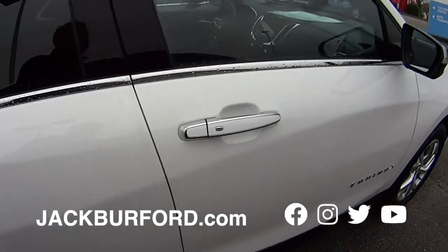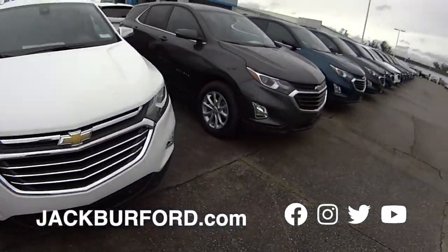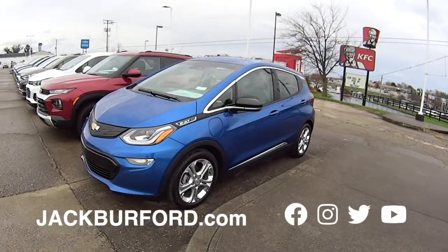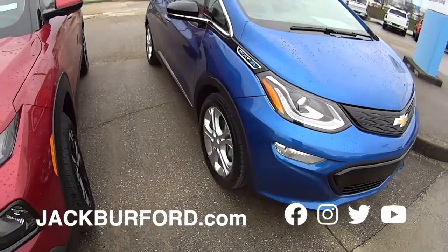And then if you go out one more, we got some more vehicles. I spy with my little eye — Chevy Bolt. Look at that Kentucky blue, folks. There's one that runs around town; he bought it here — that's a West Virginia fan. You could do this one up with the UK stuff.